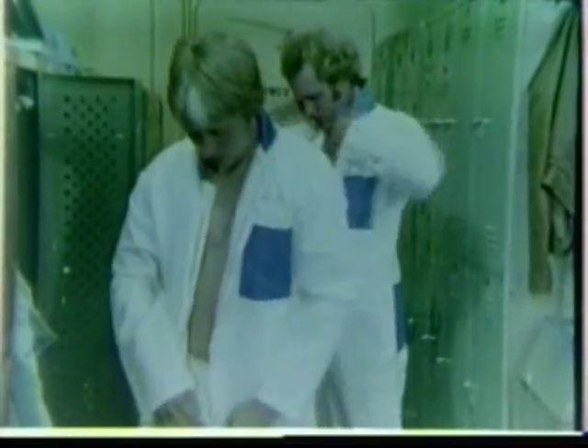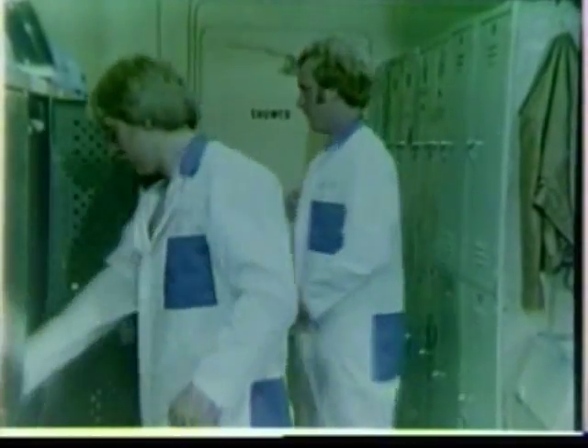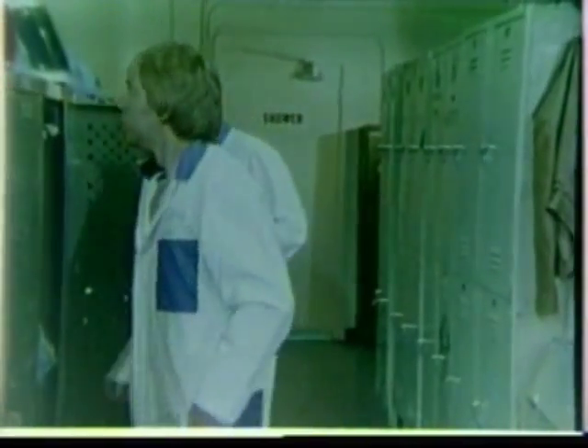Before putting on the outer protective clothing, each worker will dress in a reusable cloth coverall. The cloth coverall provides comfort and an added degree of protection beneath the outer disposable garment.